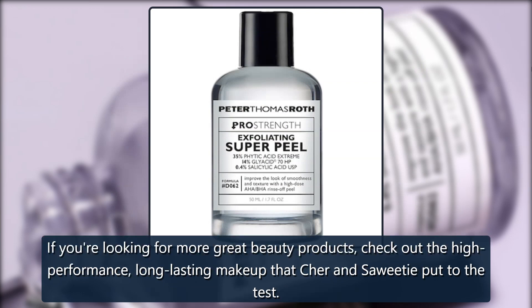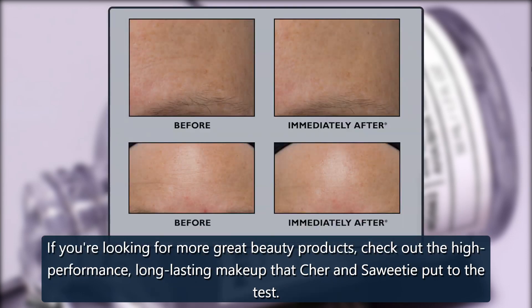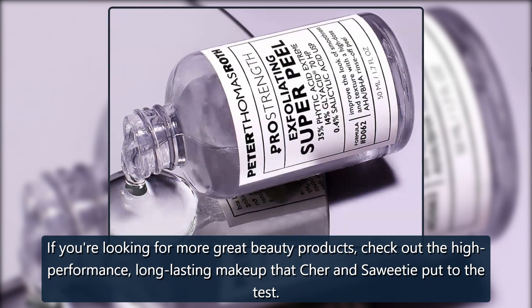If you're looking for more great beauty products, check out the high-performance, long-lasting makeup that Cher and Saweetie put to the test.